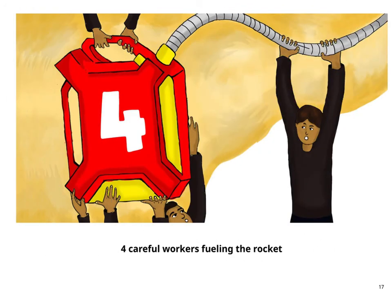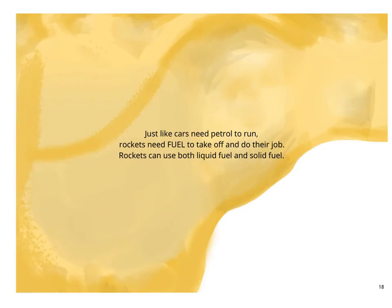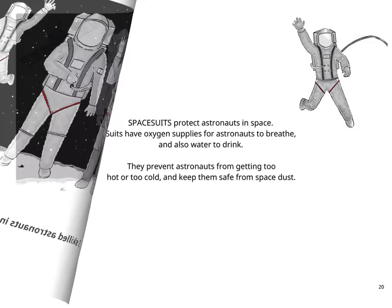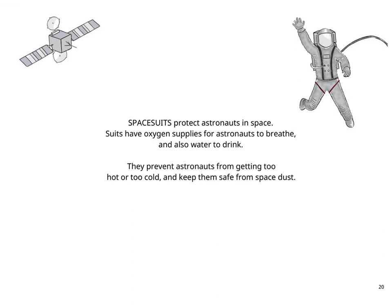4 careful workers fueling the rocket. Just like cars need petrol to run, rockets need fuel to take off and do their job. Rockets can use both liquid fuel and solid fuel. 3 skilled astronauts in their space suits. Space suits protect astronauts in space. Suits have oxygen supplies for astronauts to breathe and also water to drink. They prevent astronauts from getting too hot or too cold and keep them safe from space dust.